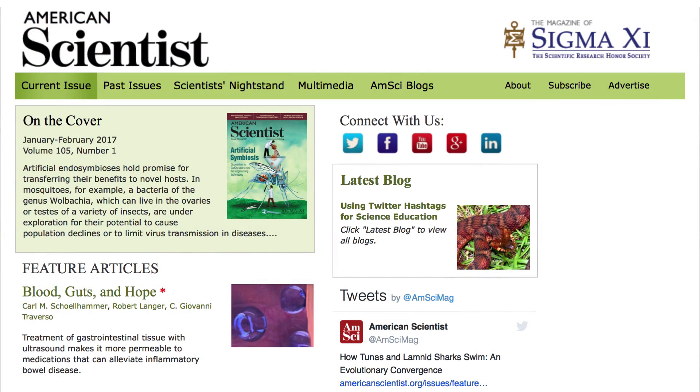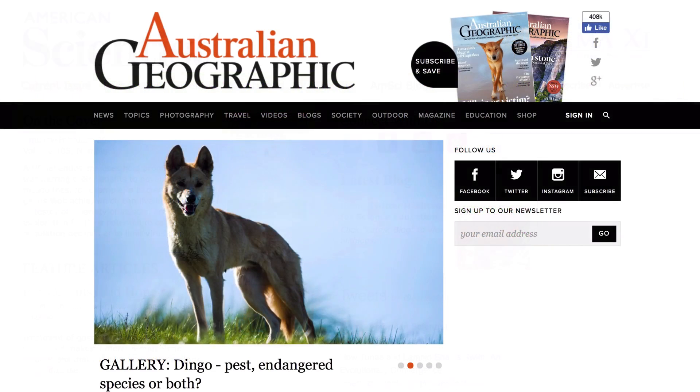The American Scientist covers scientific research, including some of the latest research in America. And Australian Geographic covers things connected with wildlife, the environment, science and adventure.